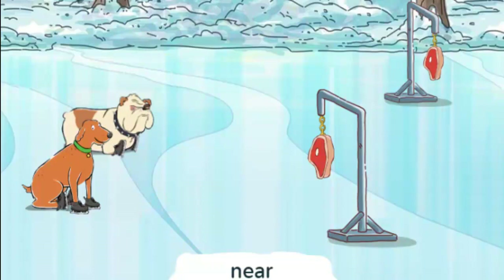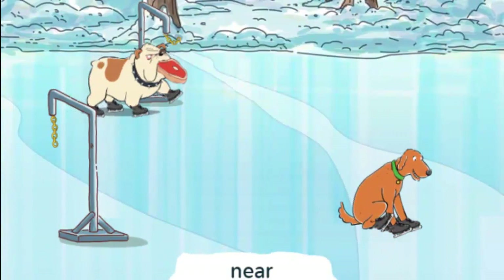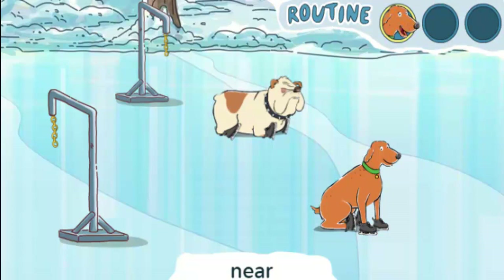Look for the dog that skates near us to get the steak. Near means he's very close to us. Click the Go button to make the dogs do their tricks. Which dog skated near us? Click on the dog that did the right trick. Yeah! Skits skated near us. Way to go, Skits!